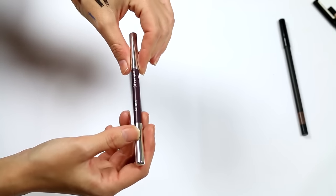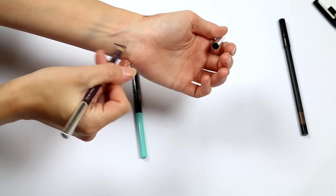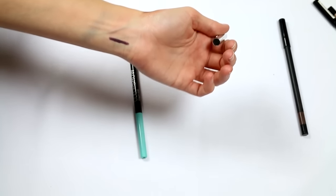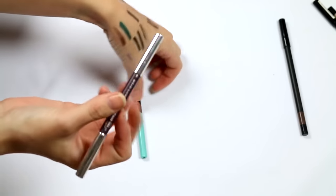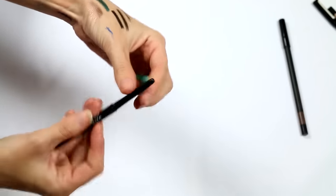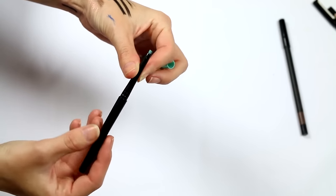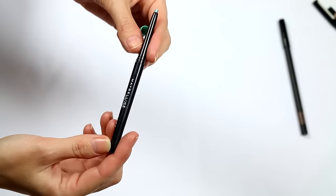This is a Clarins eye pencil in plum — beautiful. I actually typically use this as a lip liner even though it's meant to be an eyeliner, but whatever — keeping it. And this appears to be a Maybelline Color Show pencil that looks like it's been broken at some stage.